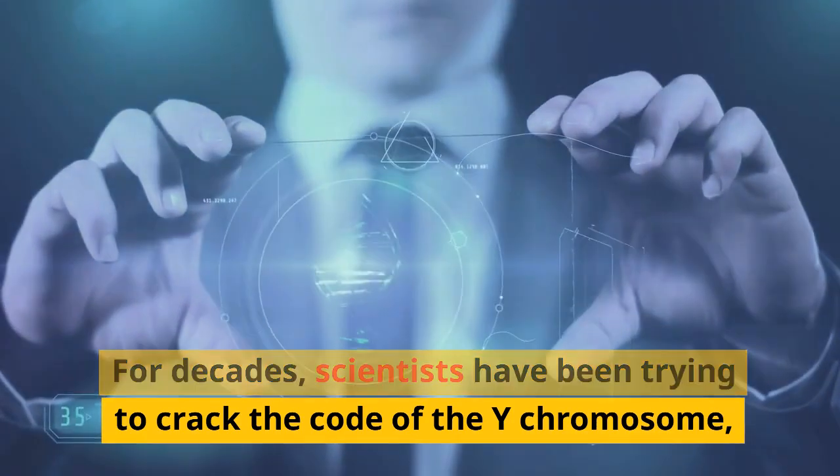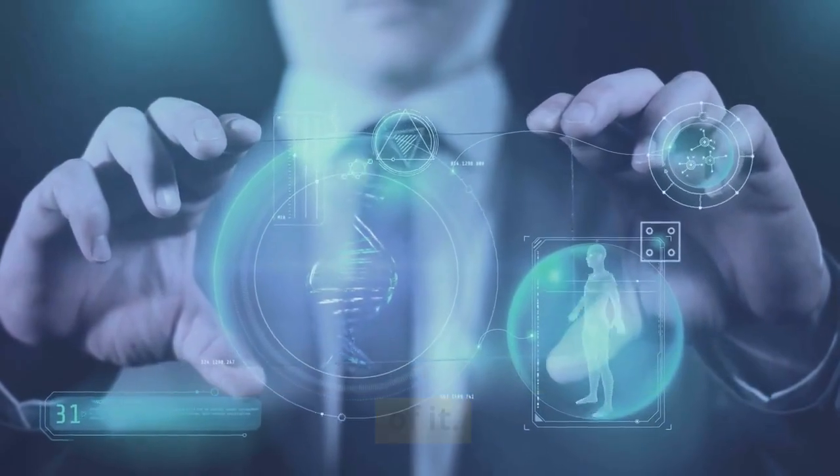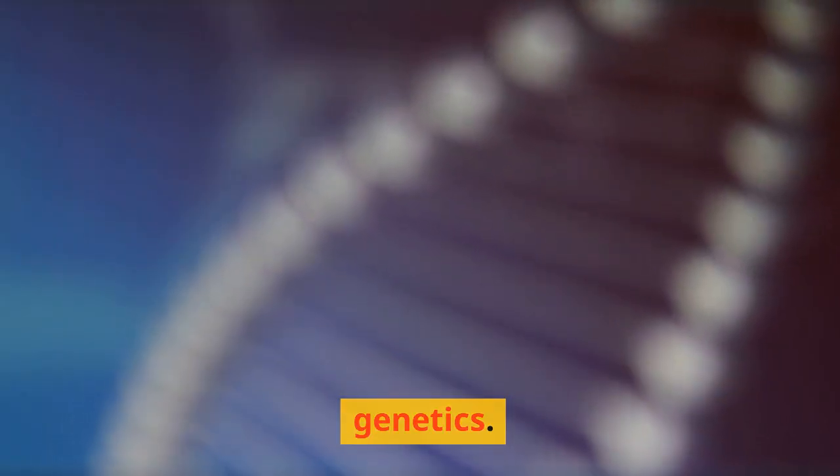For decades, scientists have been trying to crack the code of the Y chromosome, but they could only map out less than half of it. The rest remained unknown, leaving a huge gap in our understanding of human genetics.